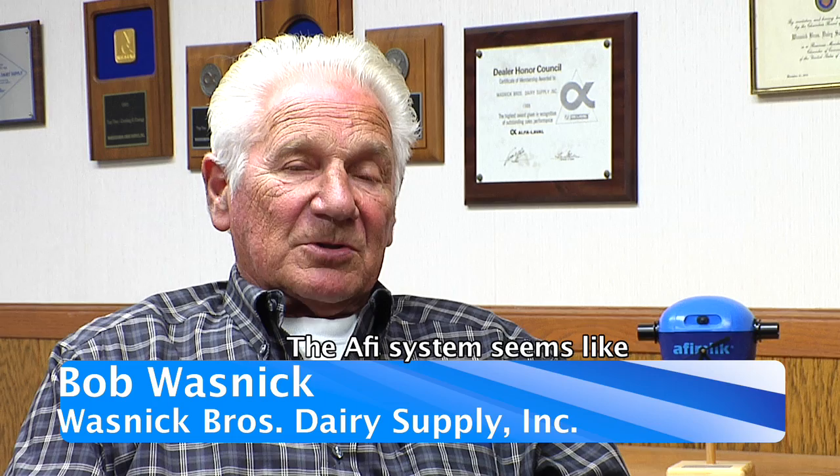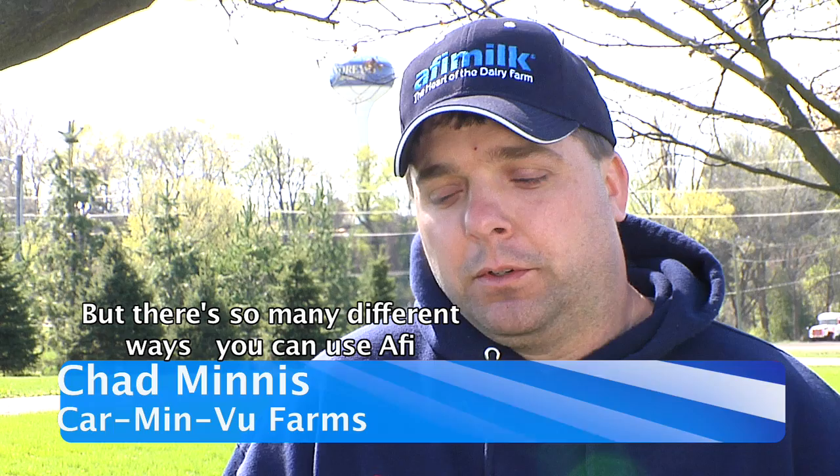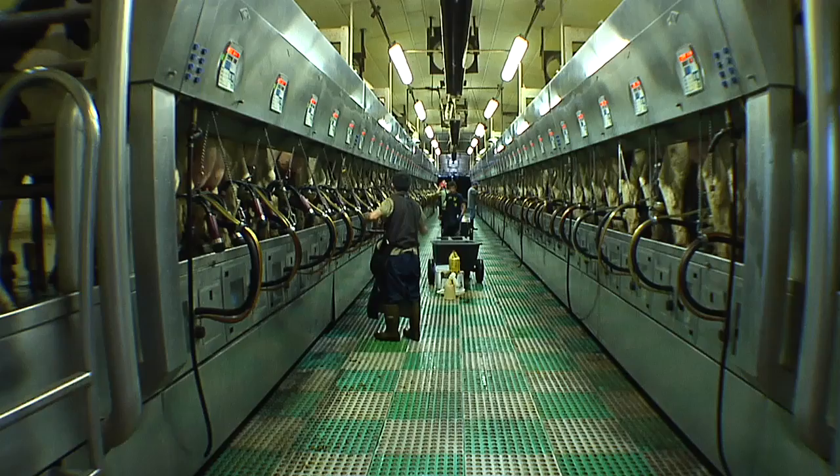The Affi system seems like you could update any new options that came into the market — nothing was obsolete, you could add to it. You could sell a dairyman on something that could be added to his system, not discarded. There are so many different ways you can use Affi without having to buy the whole system. I have a cousin down the road who just put in Affi Act, putting leg bands only on the cows he's trying to get bred — and it's a great start to getting going with Affi Farm.